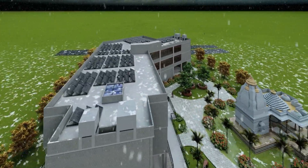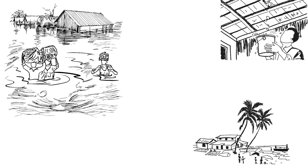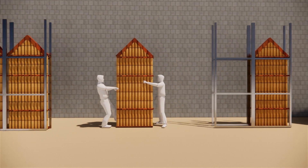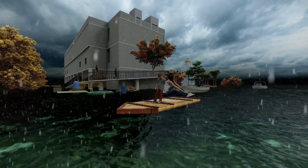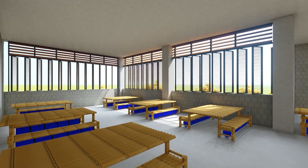During disaster, the community hall transforms into a shelter, catering to the affected locals by providing basic needs and emergency medication. Innovative design integrates life-saving rafts as both partition walls and functional furniture within the building.